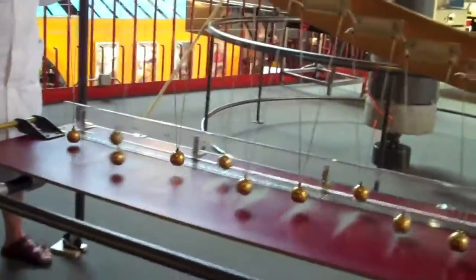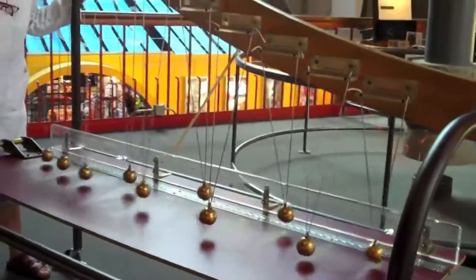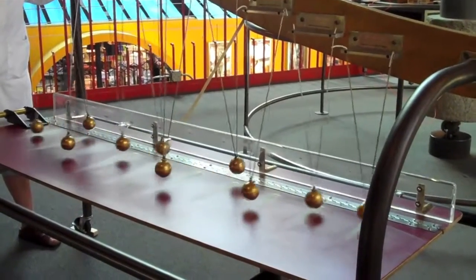This means that after 30 seconds, all of the pendulums will be once again aligned into a straight line. In the meantime, they will demonstrate sinuous motion.